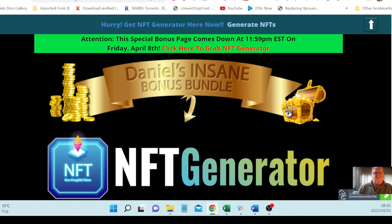That was my review of NFT Generator. If you got some value from this, please give it a like, subscribe to my channel, and hit that notification bell — it doesn't cost you anything and it will help my channel grow. Thanks in advance, I really appreciate it. Take care and I'll see you in the next one.